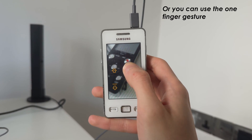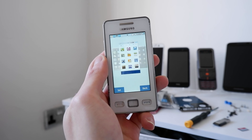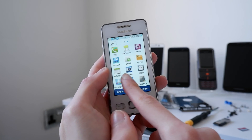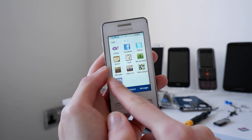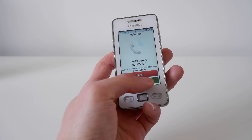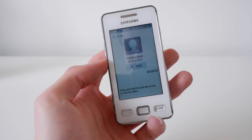We do also have theme support, and I've downloaded a theme that has more accurate Galaxy S2 icons and colour scheme. And finally, we have Fake Call, a feature on a lot of Samsung phones of that era, that allows you to get out of awkward social situations by pretending someone is calling you. You can even have an audio file play when you pick it up.